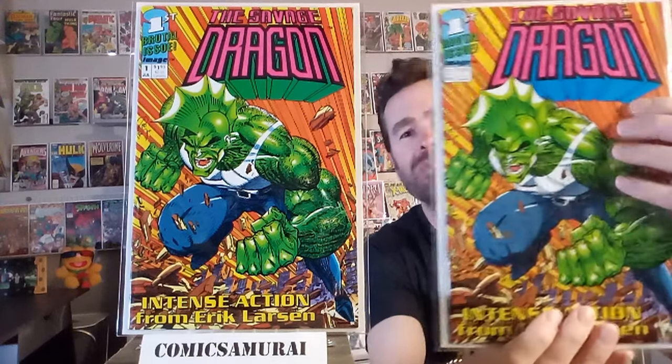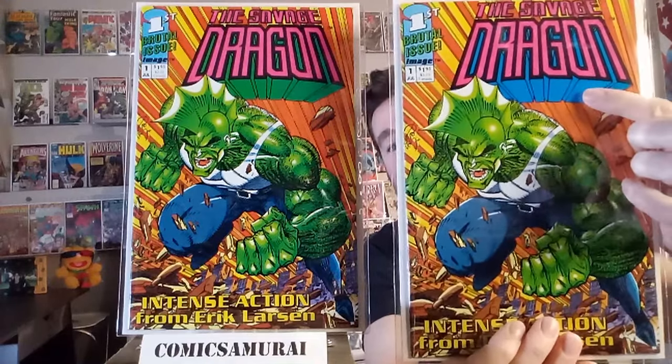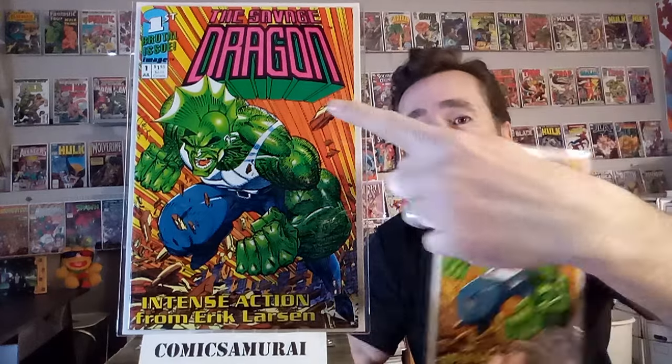Next up, we got Savage Dragon number one, and this was kind of my second introduction to a variant cover. Can you see the difference between the two variants? This one has got blue in the trade dress, and this one has got green — they did have different posters inside. I'm just not going to touch very much on variants; it has really exploded lately. But they did have a lot of second printings, which was a gimmick — they'd reprint a popular comic and sometimes change the color slightly or put a border around it. This is Youngblood number one, second printing, with a gold border around it.